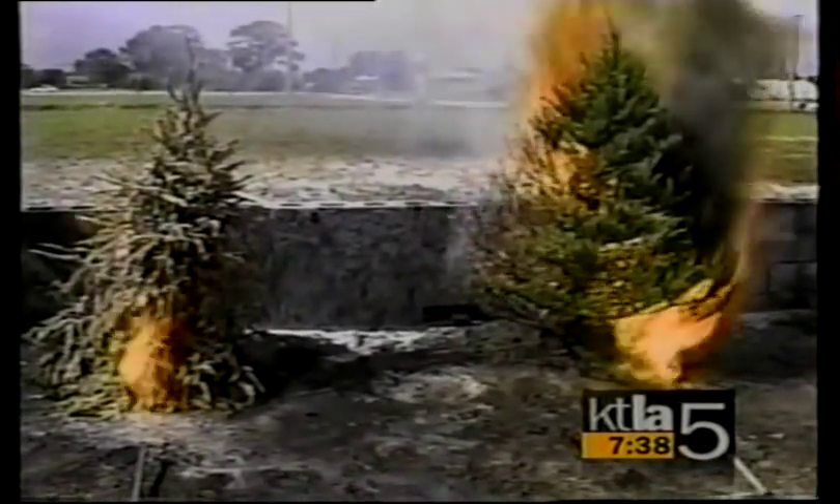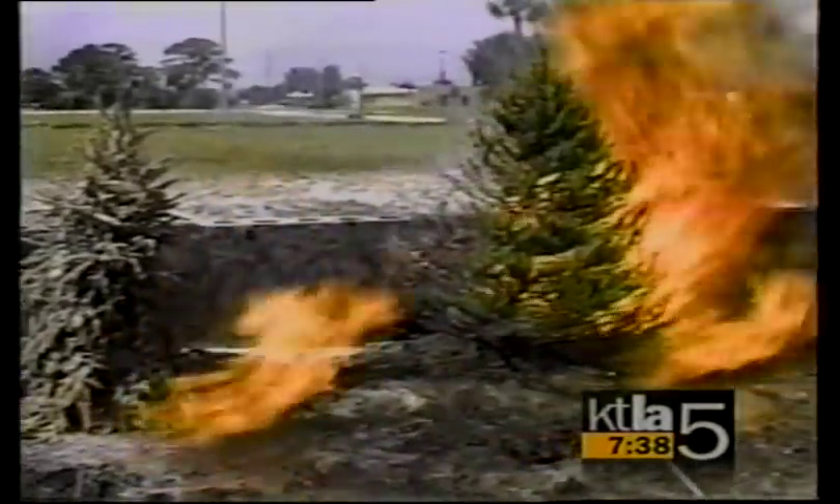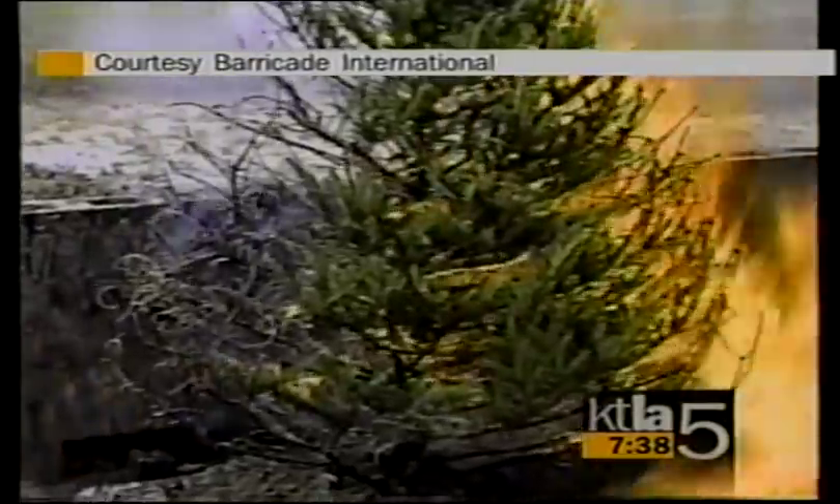Any of you who've seen the stories we've done on Christmas fires can see how quickly that unprotected tree has gone up — but not the one on the left. On the tree on the left, you can see the fire goes into the tree on the right, creating its own weather and sucking fire into the unprotected tree. Just like the brush fires.